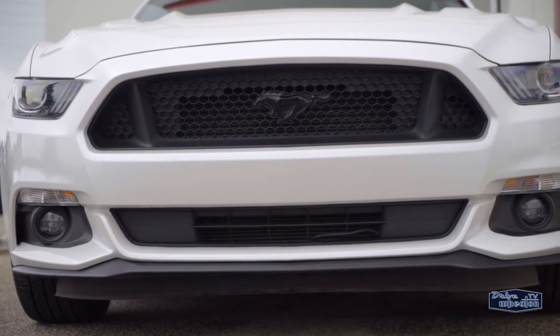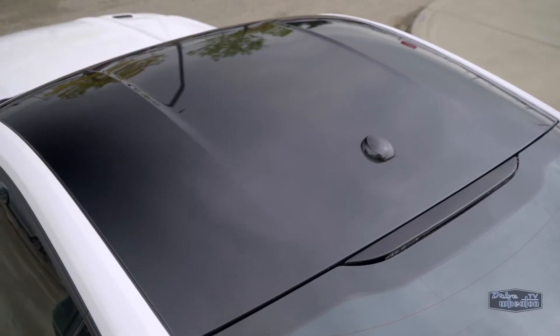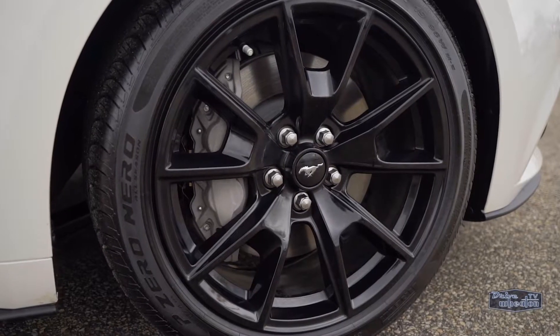The black grille with a black pony emblem is pretty slick, along with a black roof and spoiler, 19-inch wheels, and a dual exhaust.